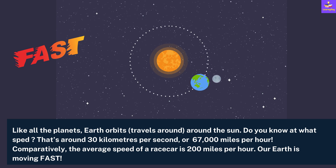Comparatively, the average speed of a race car is 200 miles per hour. Our Earth is moving really fast.